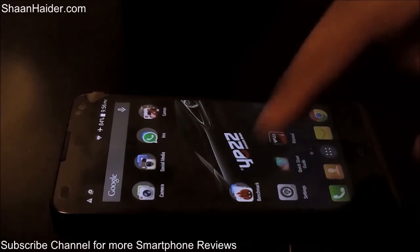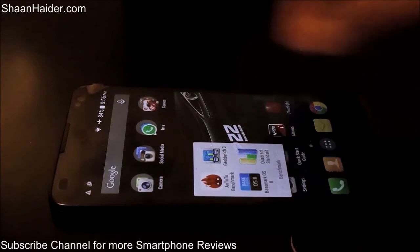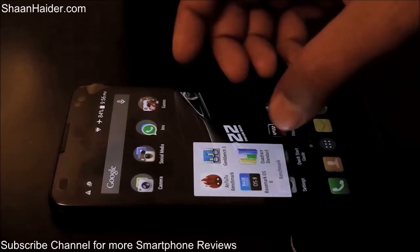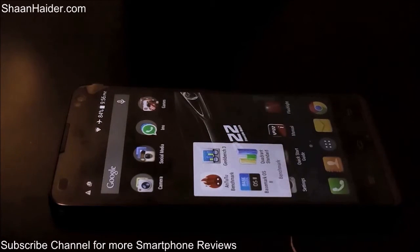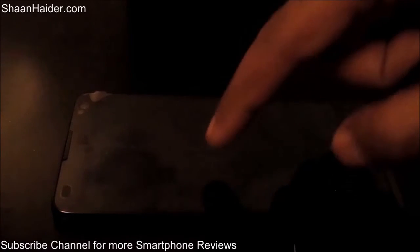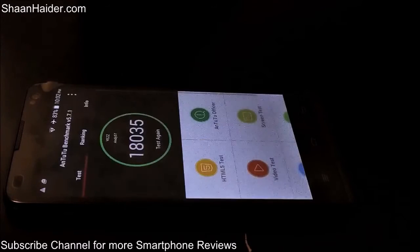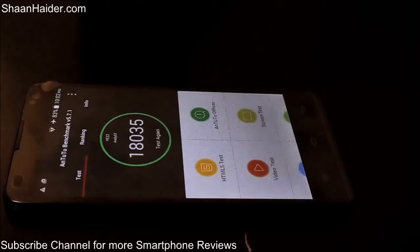The applications we have here for benchmarking tests are Android Benchmarking, Geekbench 3, Basemark OS2, and Quadrant Standard. We have only performed Android Benchmarking and Basemark OS2 tests because these two tests are pretty time-consuming, so we don't want to waste your time. Let's go to the Android Benchmarking and have a look at the score. The Android Benchmarking score of the Yes ND5D is 18,035.